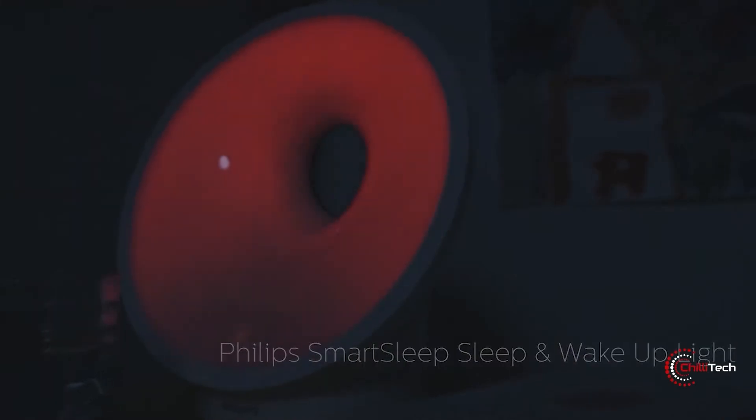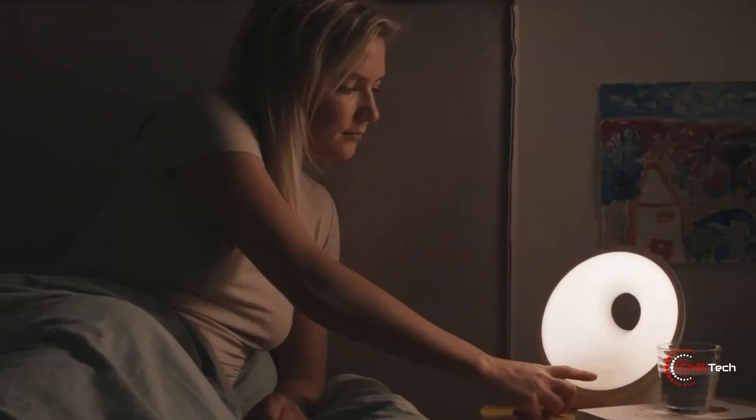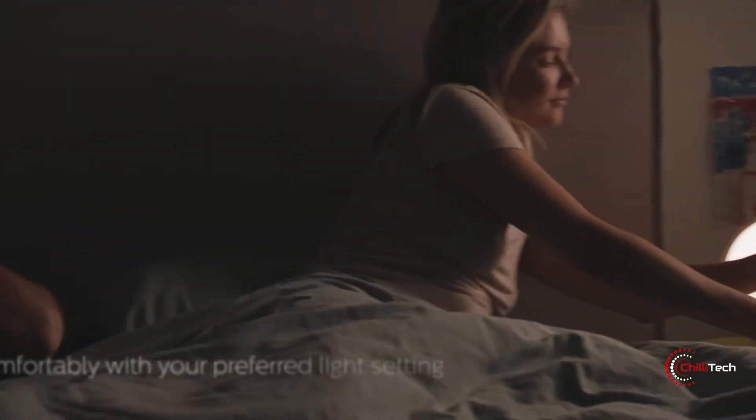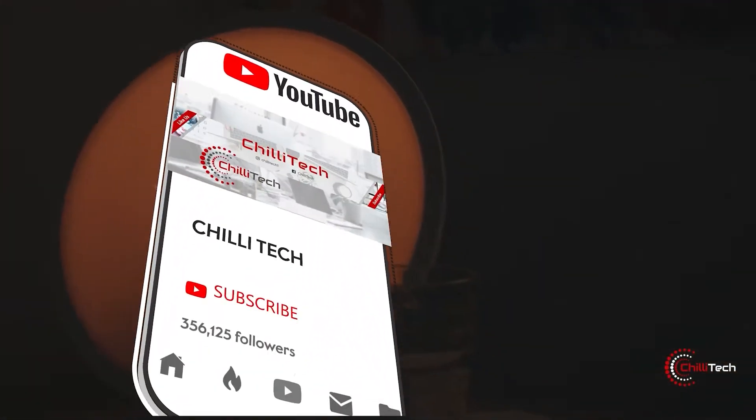The Philips Somnio is an elegant and feature-packed sleep and wake-up light with life-altering powers. The light is clinically proven to improve sleep and help users feel more refreshed when they wake up. The sleep and wake-up light gradually increases before your alarm time.